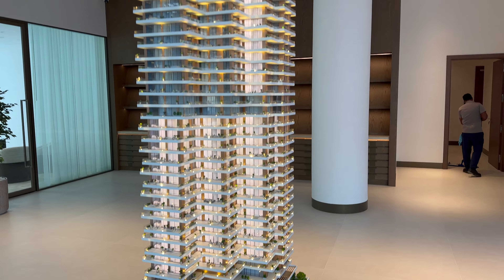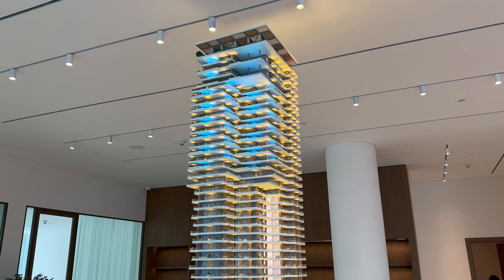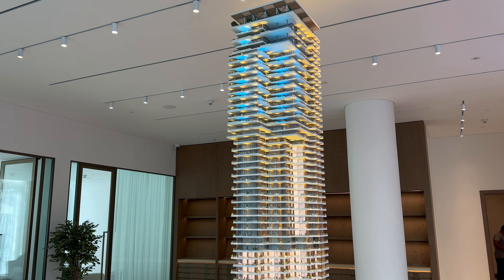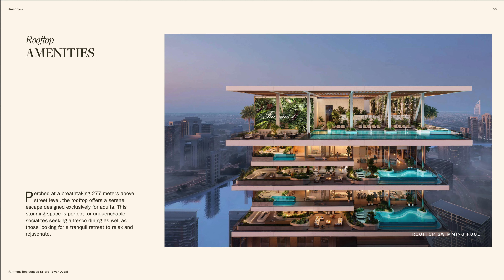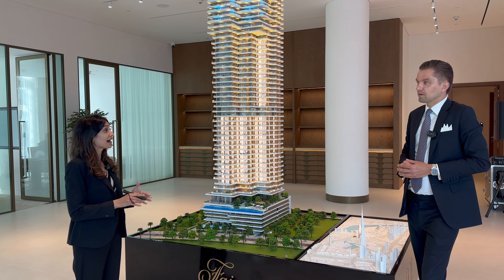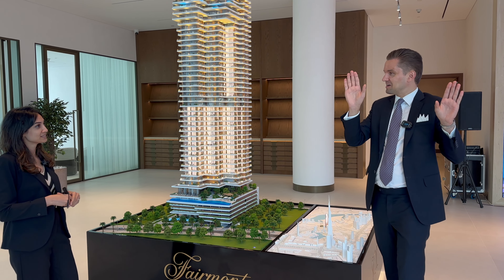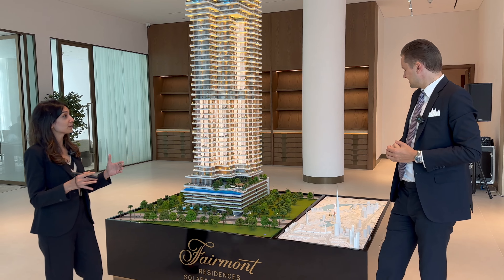There are also amenities on the rooftop — 277 meters high on the 55th floor — with exclusive amenities for residents. This includes a 40-meter pool, a gourmet restaurant, and a pool bar. It's one of the highest in downtown Dubai, with an unobstructed view of Burj Khalifa, downtown, and the Dubai Fountains.